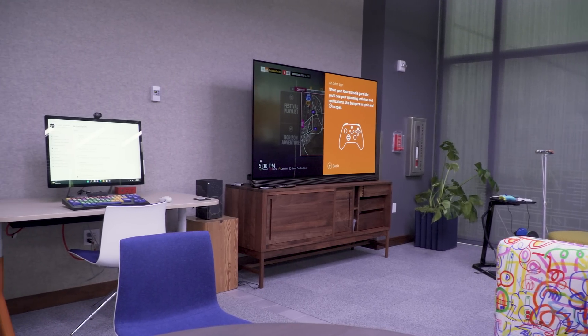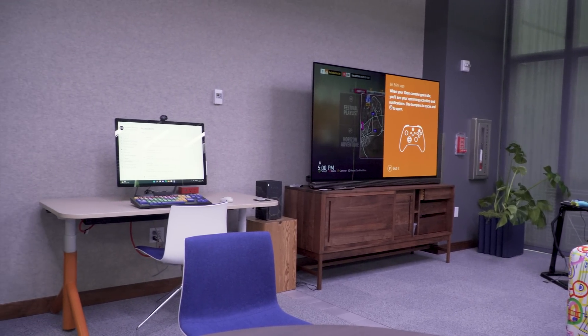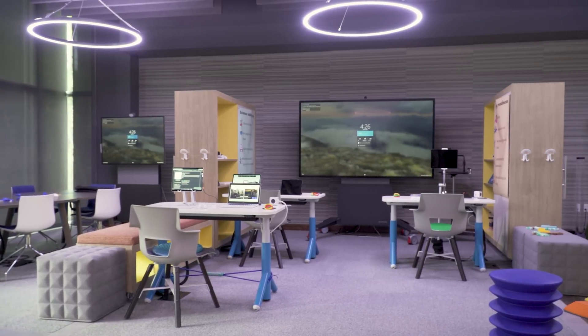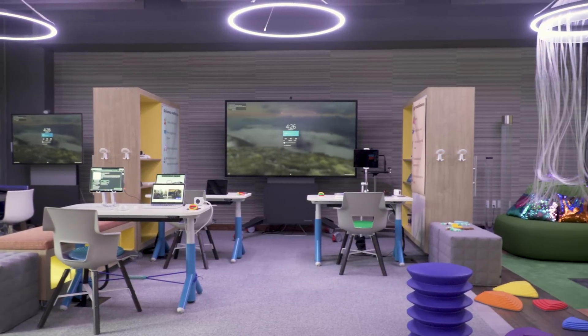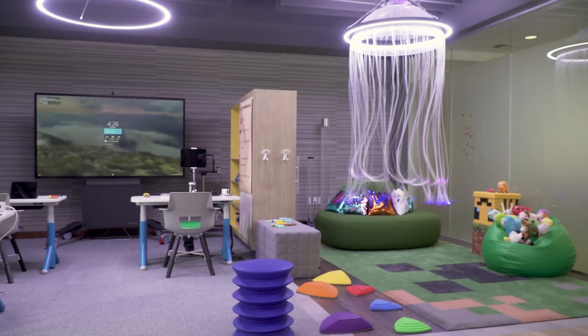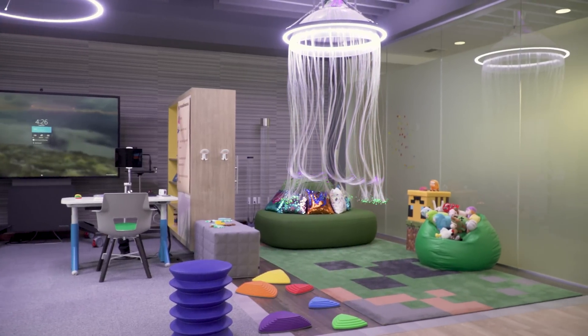There are four main sections to this space. There is almost half the room dedicated to a live and workplace scenario, and then there is a classroom space, conference space, and a sensory area. We'll get into all of that in a minute — let's start with the live and work area.